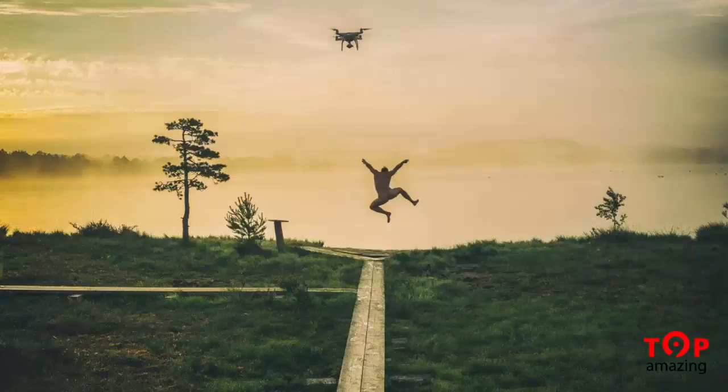This one was called Happy Morning and it won first prize in the professional drones and use category. Doesn't it kind of remind you of Rocky on top of the stairs?